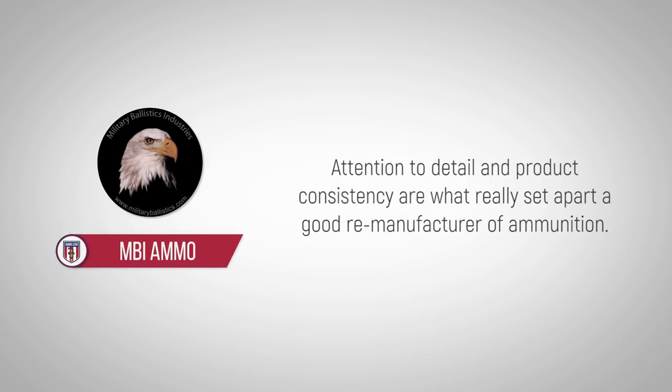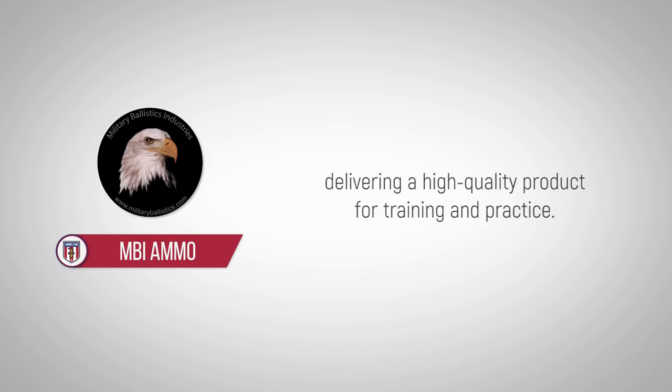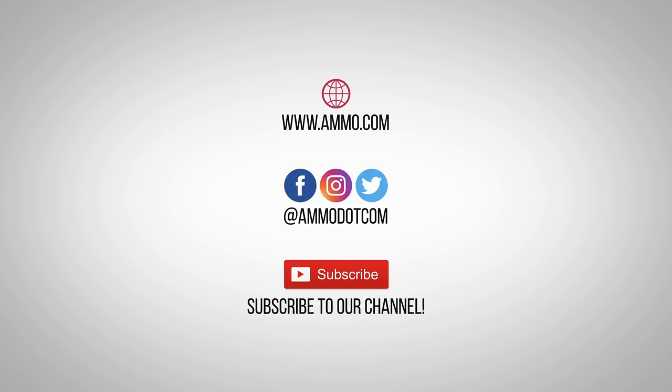Attention to detail and product consistency are what really set apart a good remanufacturer of ammunition. MBI manufactures their ammunition to exacting standards, delivering a high-quality product for training and practice. Check out today's best ammo deals by visiting us at ammo.com. Follow us on social media, and be sure to subscribe to our channel right here on YouTube for more high-quality videos to help you stay armed, both physically and philosophically.